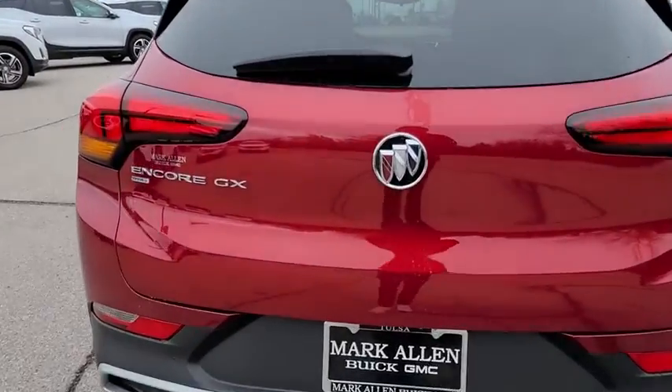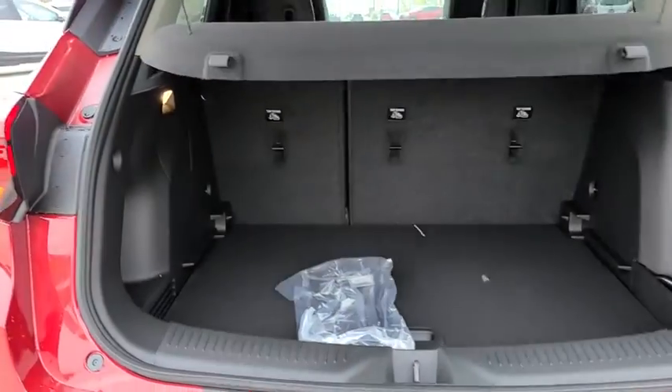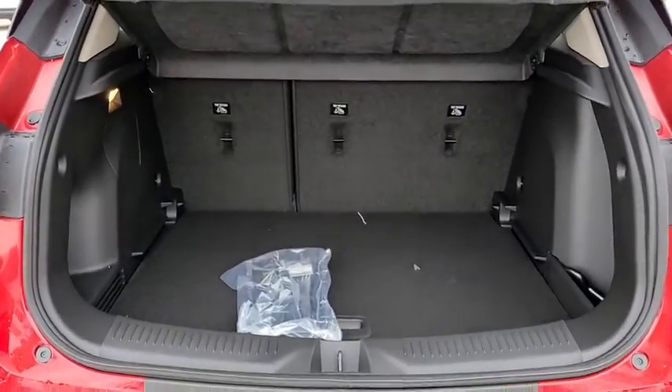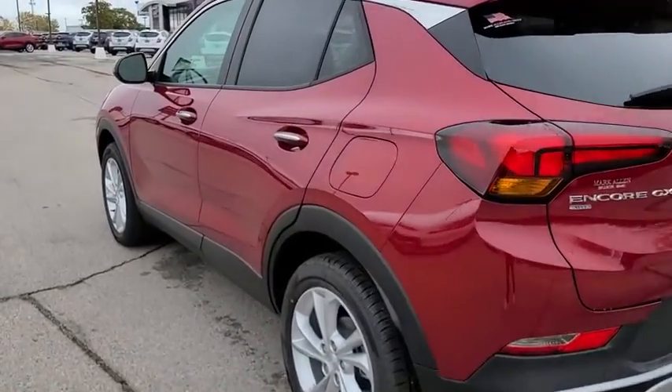Traction control, remote engine start, dual airbags, power steering, four-wheel disc brakes, compass, fog lights, heated front driver and passenger seats, power windows, electronic stability control, security system.